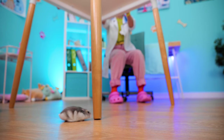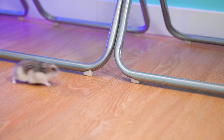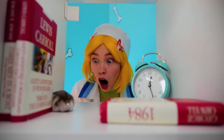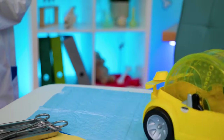Uh-oh, there's a hamster on the loose. How did he get off that wheel? Well, if this little guy's got a need for speed, then we've got just the thing for you — a brand new car. It's a critter cruiser.